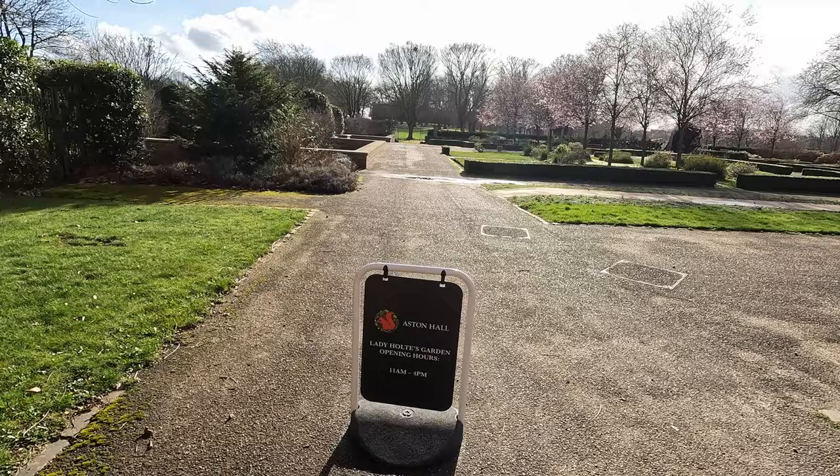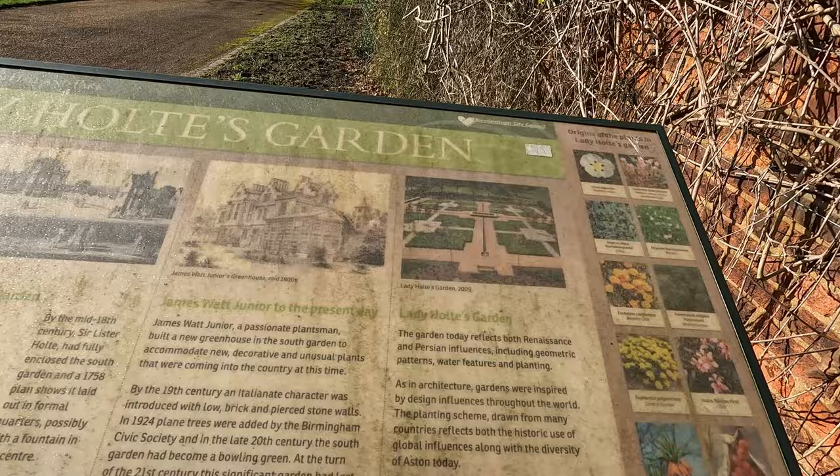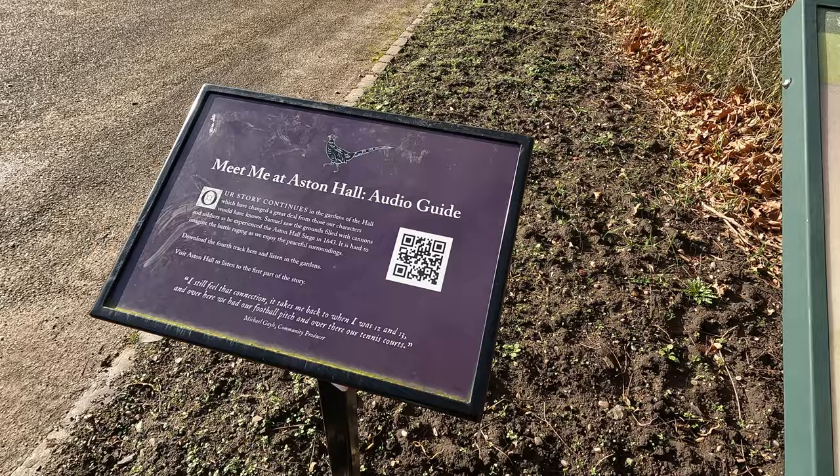I'm going to start with this one — it's called Lady Hold's Garden. Here we have a lot of information about this area, and to learn more about this place you can scan this barcode.